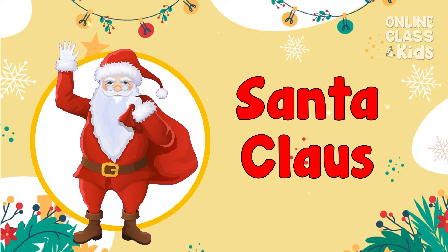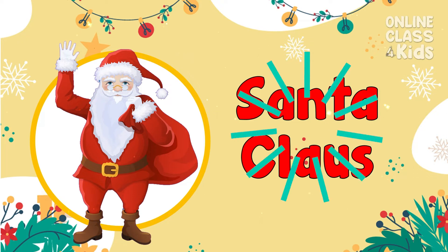It's Santa Claus! Also known as Saint Nicholas, the Father of Christmas. Santa Claus!